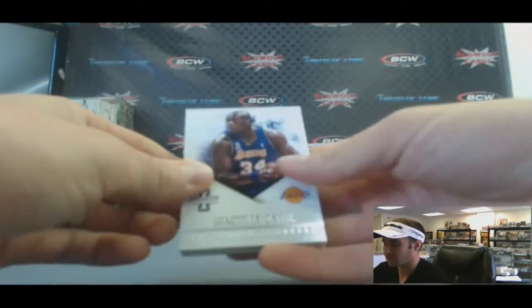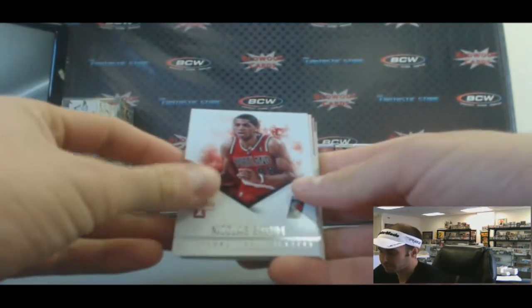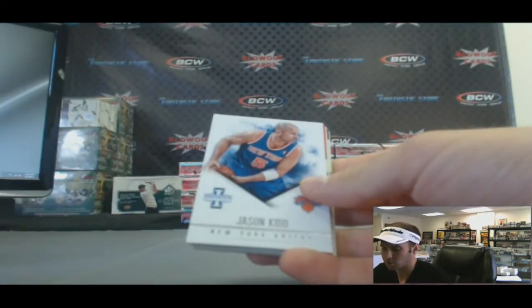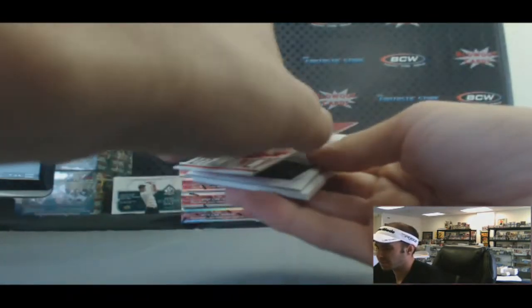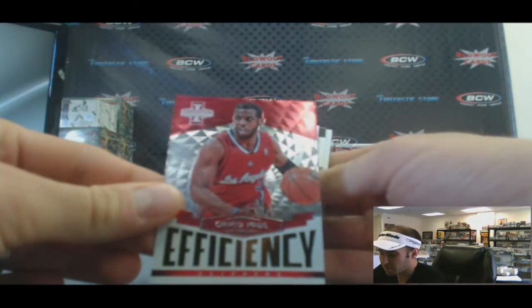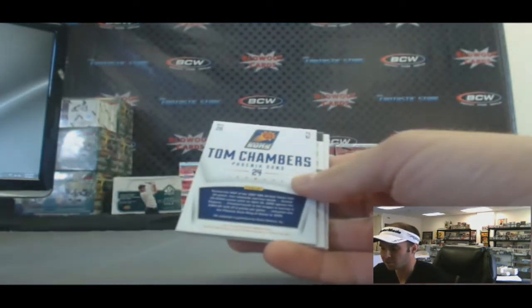And the meat of the pack — Shaquille O'Neal, Nicholas Battam, Jason Kidd. We've got a CP3 Efficiency. Nice looking insert there.